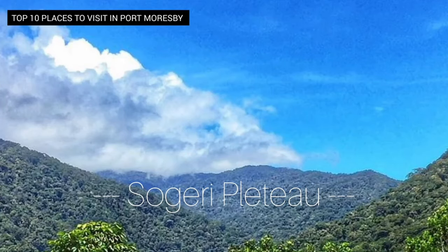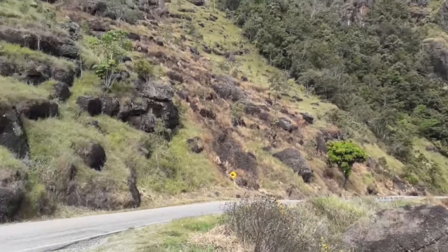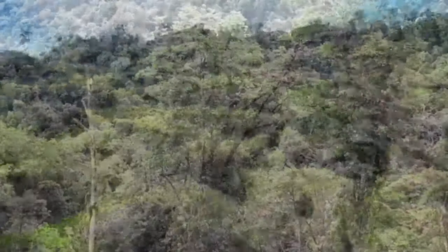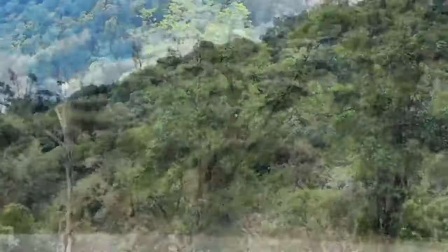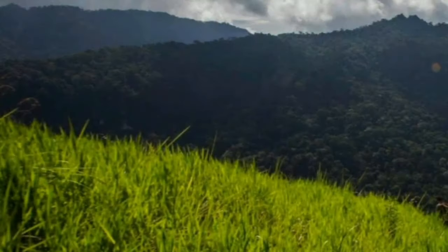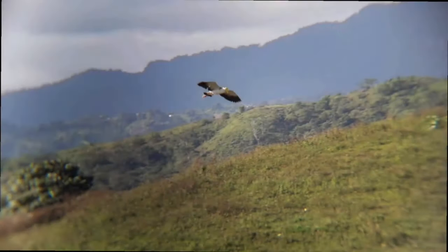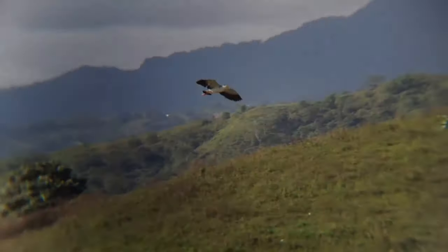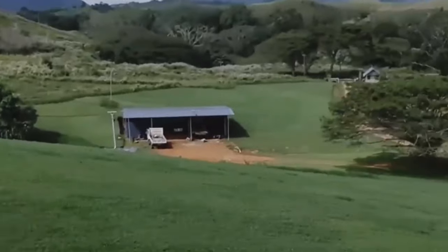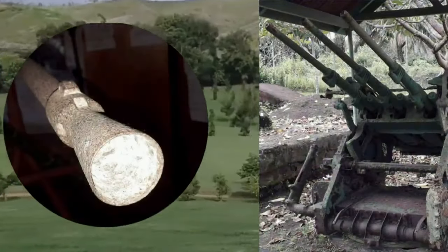Number 2: Sageri Plateau. Located just 40 kilometres from Port Moresby, the stunning Sageri Plateau is known for its lush rainforests, rivers, and waterfalls, making it a perfect spot for hiking, picnicking, and immersing yourself in the natural beauty of Papua New Guinea. Sageri was also a significant location during World War II, serving as the headquarters of the Australian Army and a base for the Allies' counteroffensive against Japanese forces in the Pacific.